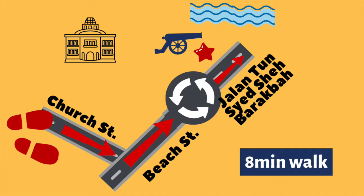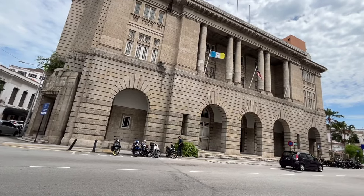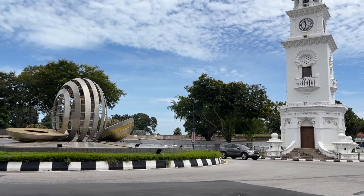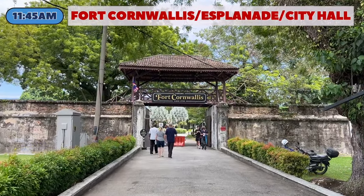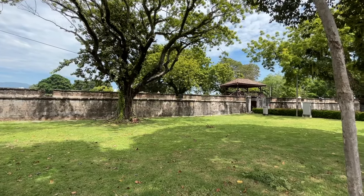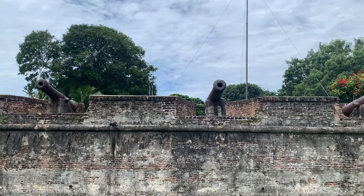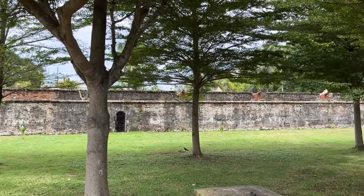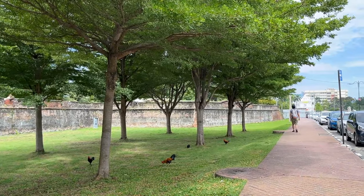From Church Street where Penang Peranakan Mansion is, make a left turn to Beach Road, which is the central business district of Penang. Take a stroll along Beach Road and pass the roundabout to reach Fort Cornwallis. Fort Cornwallis is the largest and oldest fort in Malaysia. Upon landing at the Esplanade in Penang on 17 July 1786, the British, led by Captain Francis Light, started construction on the fort. The admission fee to this heritage site is RM20. As there is not much to see within the paid compounds, we recommend that you view the fort from the promenade along the Esplanade walkway.